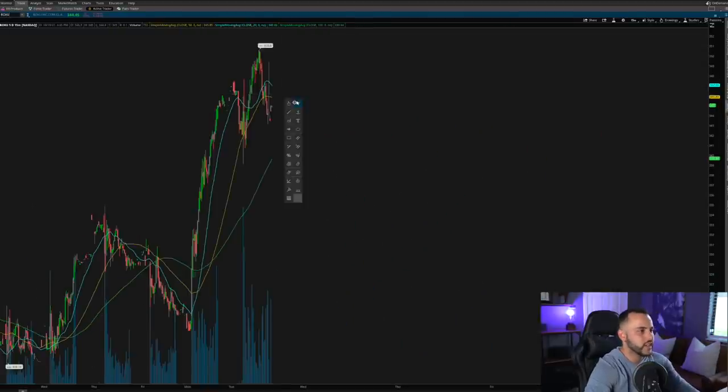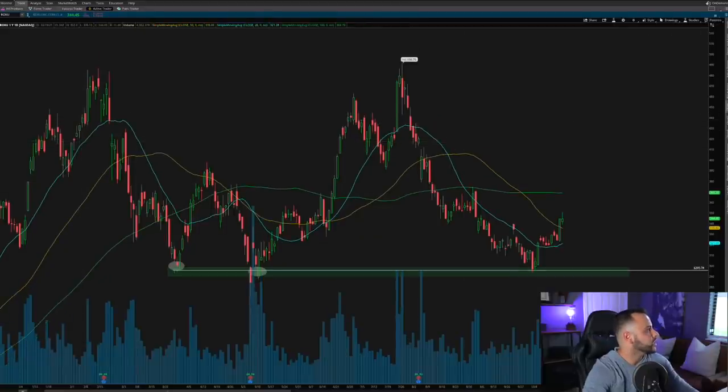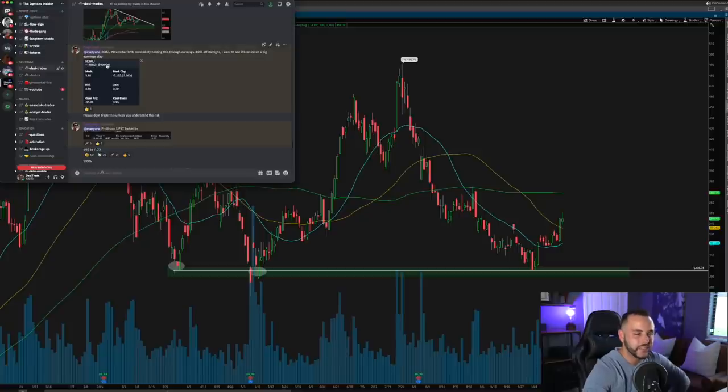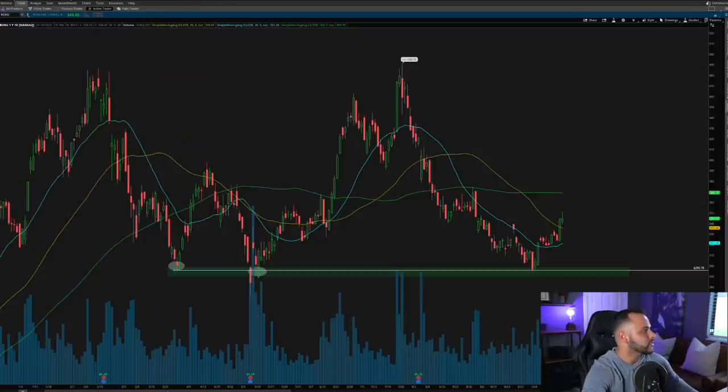Finally, Roku — a swing trade I'm also in. On October 14th I got into November 19th Roku $400 calls for $3.95. The reason I went further out of the money and cheaper on the contract is because I have plans to hold this position through earnings. Now you may click off the video because I said that, but let me walk you through why I want to hold through earnings and why I can afford to take a loss if I'm incorrect.